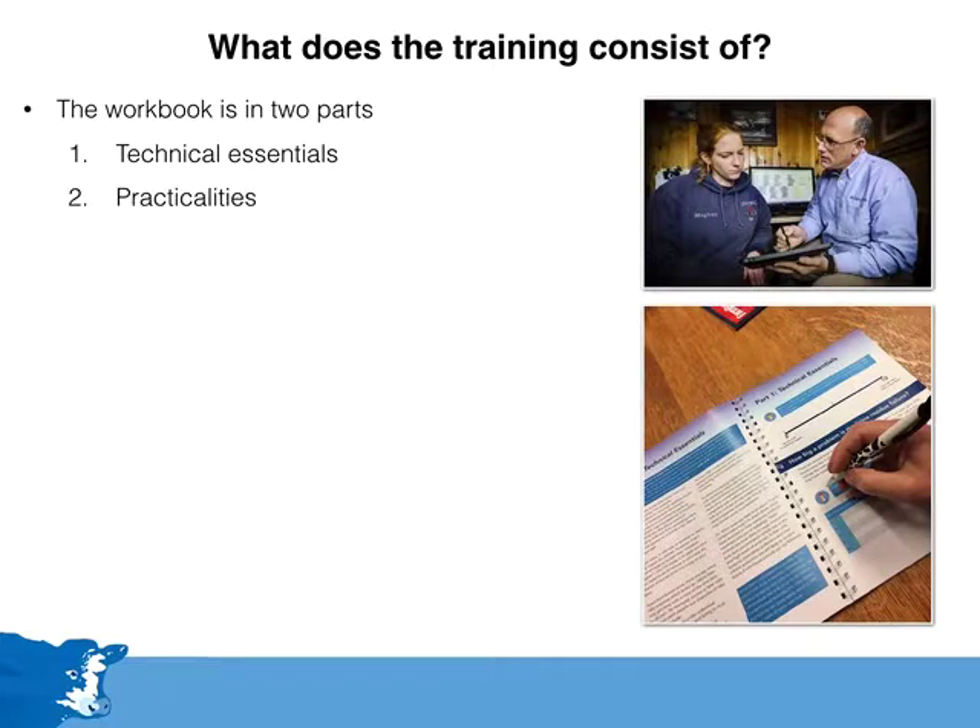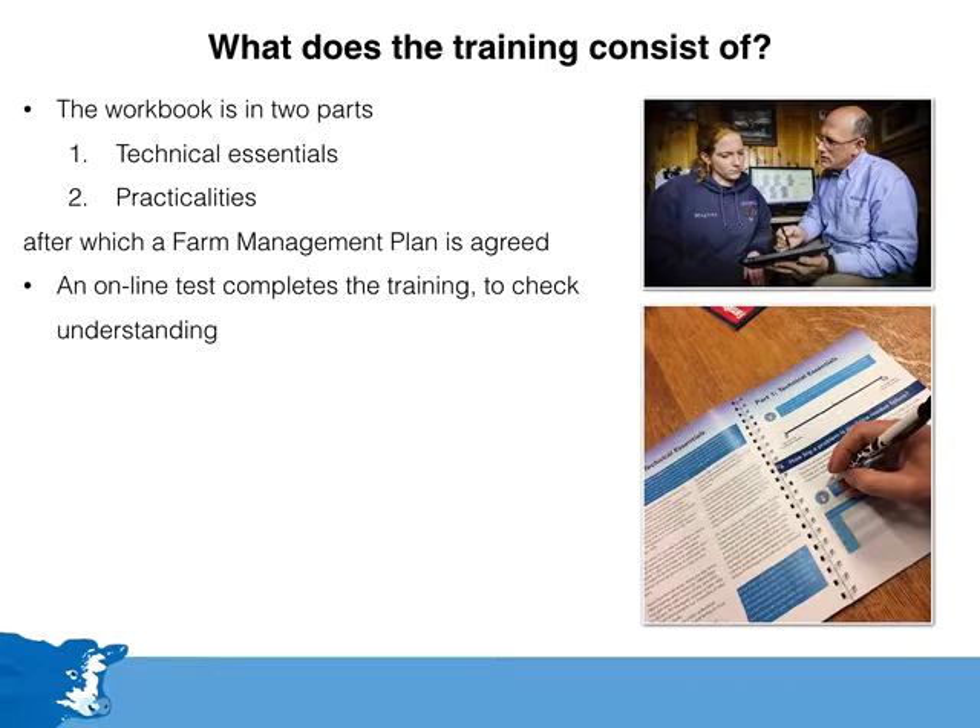Secondly, the vet and farmer will work together to look at the practicalities of medicine use and the main risks for medicine residue on that individual farm. This will take approximately 80 to 90 minutes. The workbook is completed once the farm management plan has been agreed and written down.